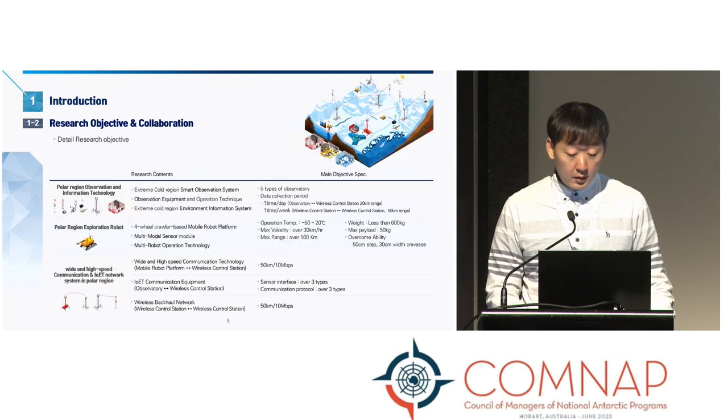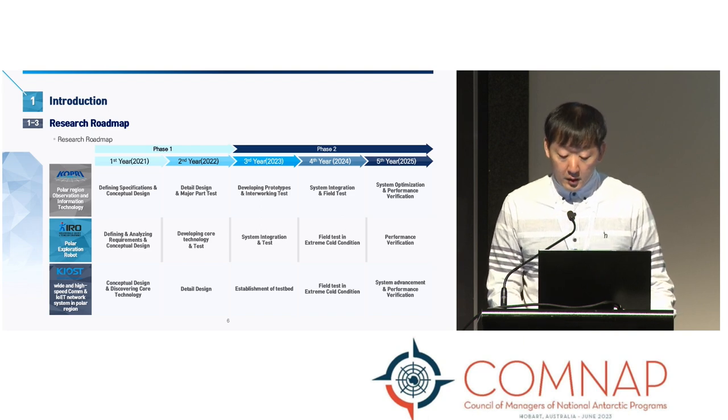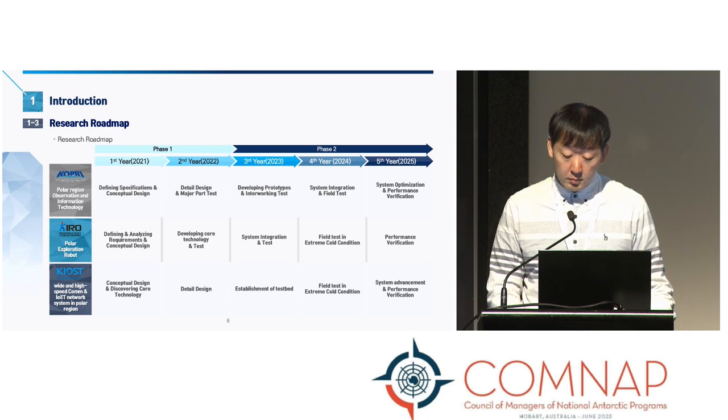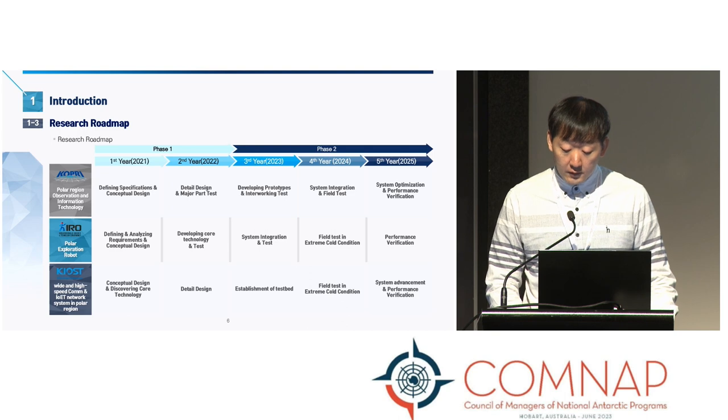The detailed objectives of each topic will be provided in detailed explanation in their respective sections. This is our research roadmap. Each institute has its own roadmap, but overall, the first and second years are considered phase one, where the focus is on design of each system and validation of major parts. In the third, fourth, and fifth year, we transition to phase two, which involves prototype production, integration testing, field testing, performance validation, and optimization. Our project started in 2021, and now we are in the first year of phase two.